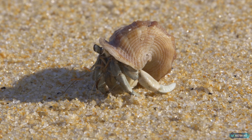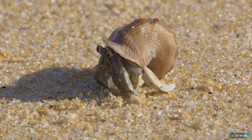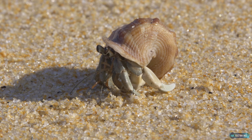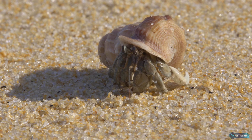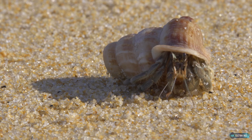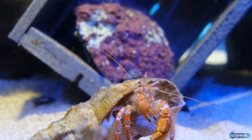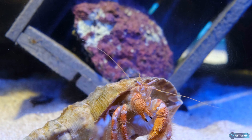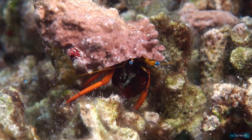Now let's explore three rare and interesting facts about hermit crabs. Some hermit crabs have been known to use live coral as their homes. While hermit crabs are typically found using empty shells, some species have been observed using live coral as their protective covering. In these cases, the hermit crab will burrow into the coral and use it as a protective covering, allowing it to hide from predators and protect itself from the elements.